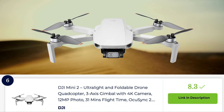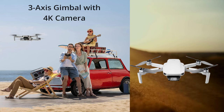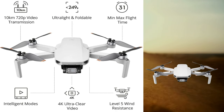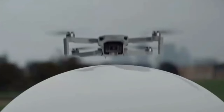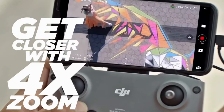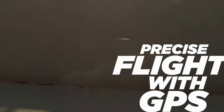The DJI Mini 2 is a powerful and compact drone that packs a punch in terms of performance and features. It features a 4K camera capable of capturing stunning aerial photos and videos with impressive clarity and detail. With its 3-axis motorized gimbal, it ensures smooth and stable footage even in windy conditions. The Mini 2 boasts a maximum flight time of up to 31 minutes, which is exceptional for its size, allowing for longer flights and more exploration. It has a maximum transmission distance of up to 10 km, providing ample space for aerial exploration and capturing shots from a distance. The drone is equipped with GPS and precise hover capabilities, ensuring accurate positioning and stable flights.